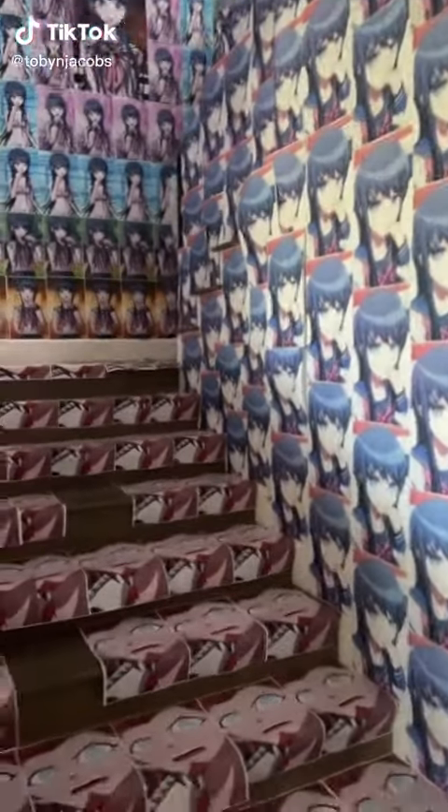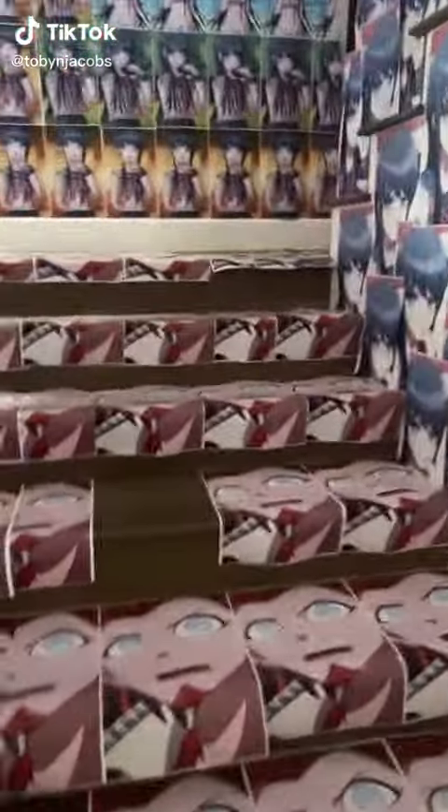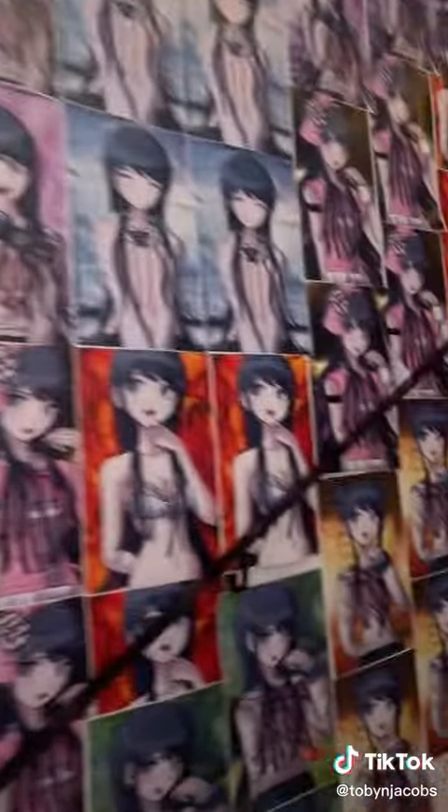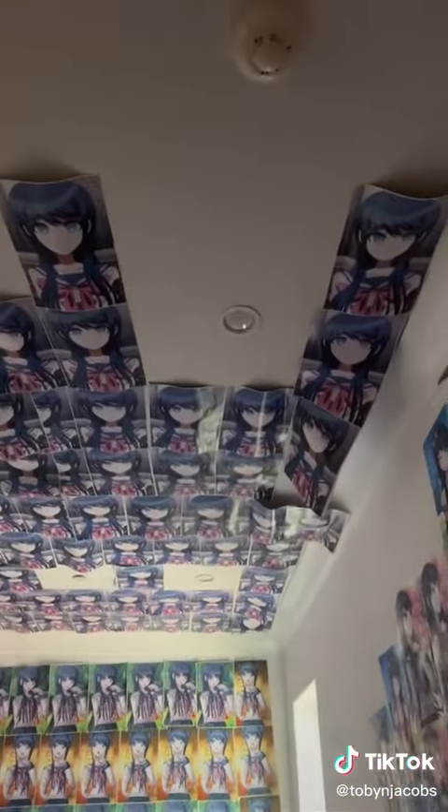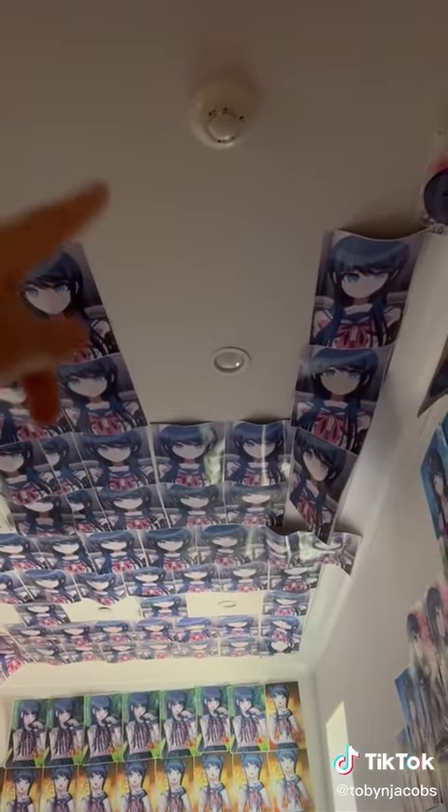Hello everyone, I just wanted to make this video to showcase an update on the House of Maizono and really showcase how all these rooms connect. I posted my previous videos on this — it's not fully done, there's still a lot to do. I've got to put a bunch of pictures here, and as you can see I'm putting pictures even on the ceiling. That area over there is all done.